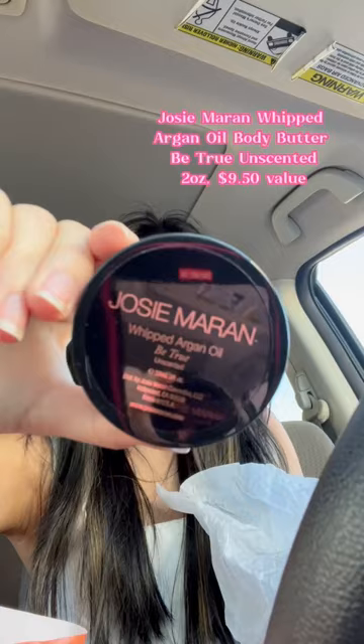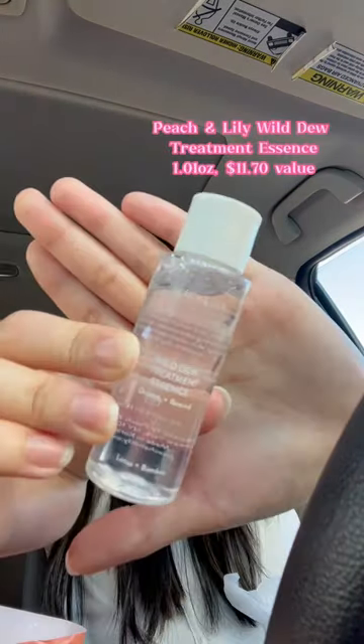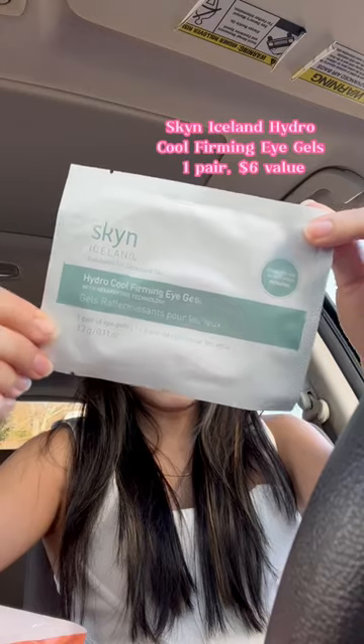There's a lot of really good stuff in here. Like this Josie Maran Whipped Argan Oil, the Belif Aqua Bomb Sleeping Mask, the Fresh Floral Recovery Calming Mask, a Peach and Lily Wild Dew Treatment Essence, this First Aid Beauty Bump Eraser Body Scrub, and a Skin Iceland Hydro Cool Firming Eye Gel.